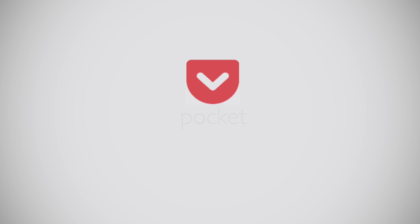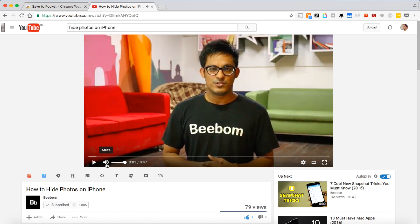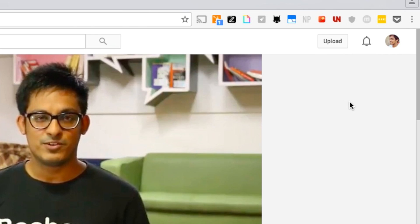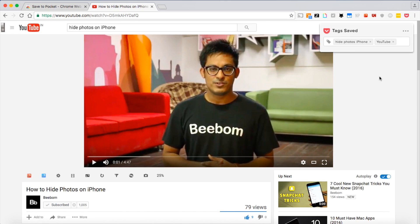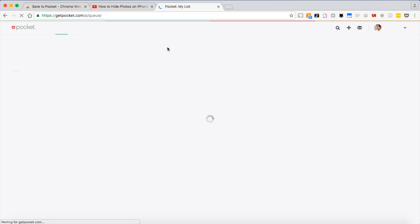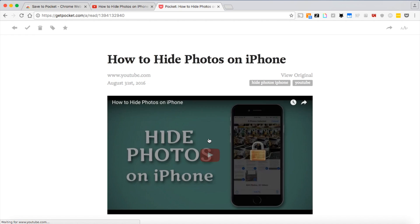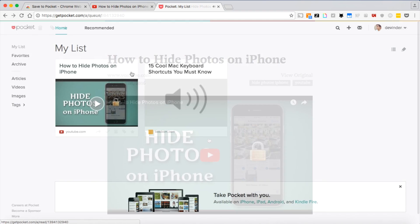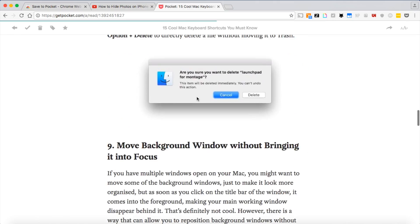For an existing user, Pocket's Chrome extension is quite simple and effective as well. If you are new to Pocket, Pocket lets you save content so that you can read or watch it whenever you have time. And once you start using it, you'll not be able to imagine your life without it — it's that effective. Install the extension, login with your account details and now you can save any article or video for your leisure time. Pretty simple, right?